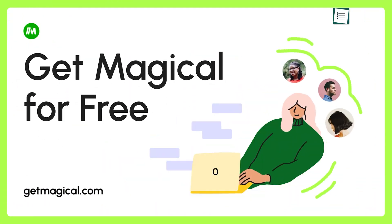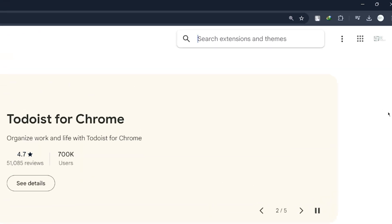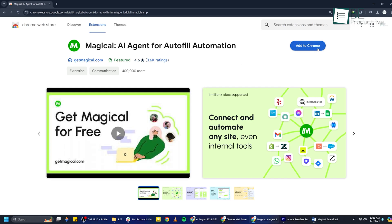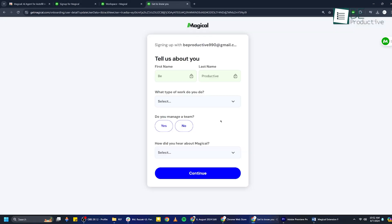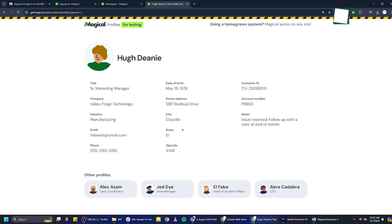Getting started with the magical extension is really easy. First, head over to the Chrome Web Store and search for Magical AI Writer and Autofill Text Expander. Click Add to Chrome and follow the prompts to install it. Once installed, pin the extension to your browser toolbar. Then, open the extension, follow the quick setup guide, and you're ready to automate tasks across any site or app.